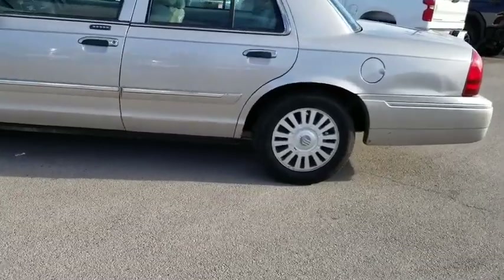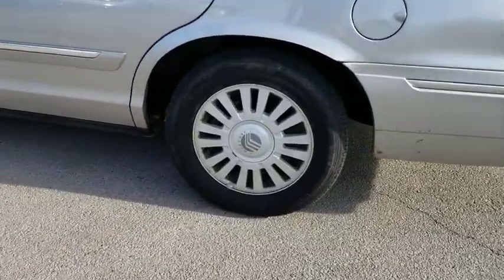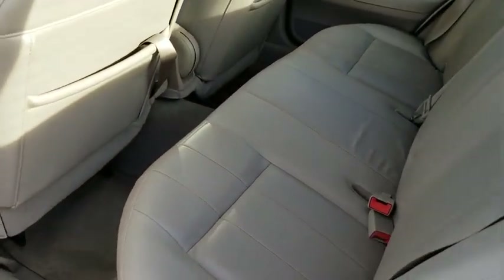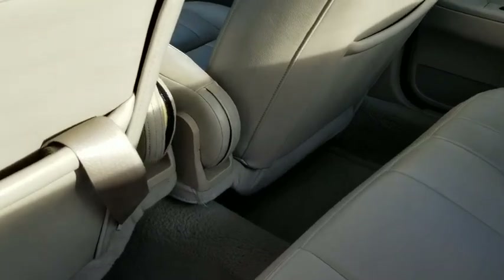Here are some of this vehicle's great options: traction control, anti-lock braking system, keyless entry, power passenger seat, leather-wrapped steering wheel, power steering, adjustable steering wheel, cruise control.